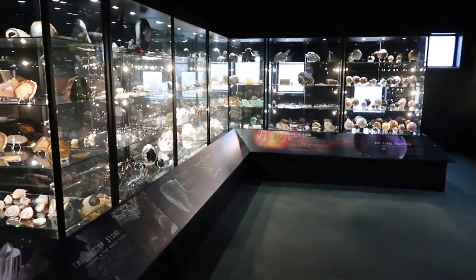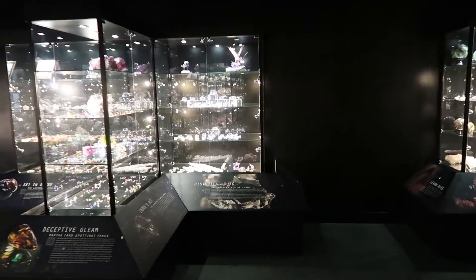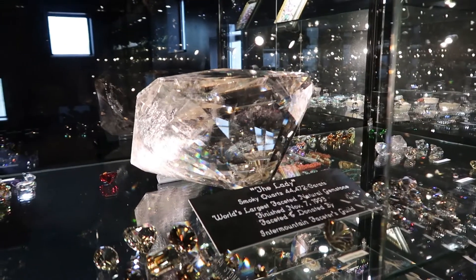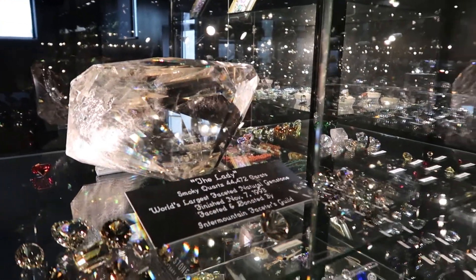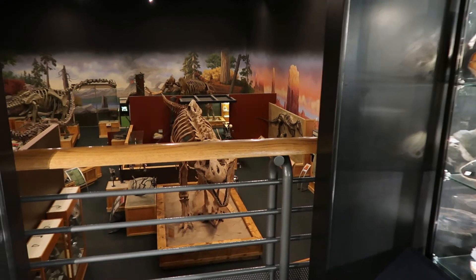They have this whole rock area I've never really shown off. It's really cool - so many different gems, rocks, fossils, all sorts of things. And will you look at the size of this diamond? As cool as gems are, you look over there and there's dinos, and you just want to go look at them.